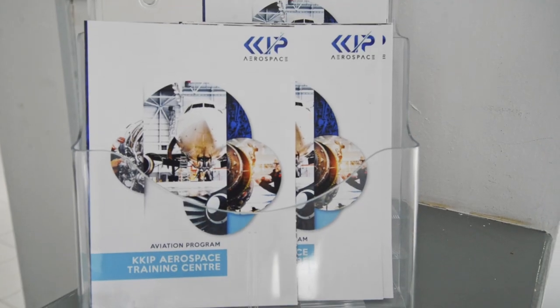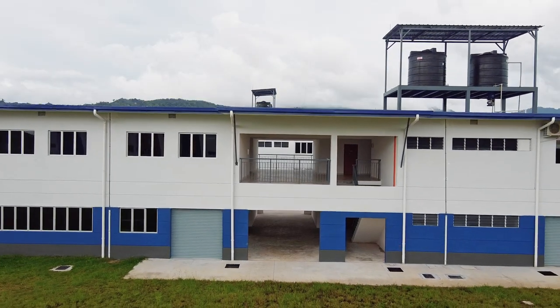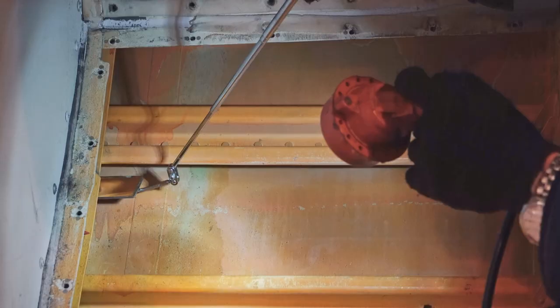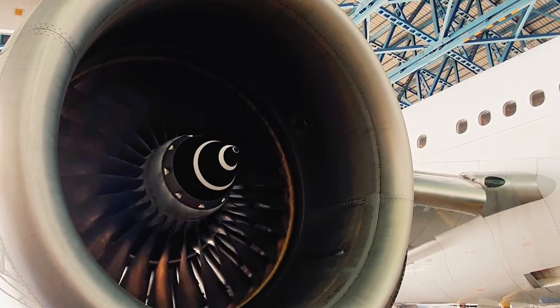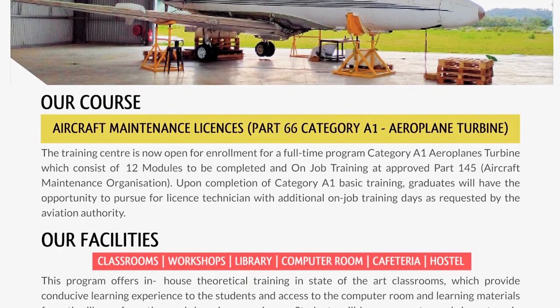Who are we? KKIP Aerospace Training Centre is a training facility built for people like you — who prefer working with machines over humans, who are detail-oriented and have a passion for fixing things and figuring out how complex machinery works. We are offering a programme that will turn you into a top-tier certified technician.